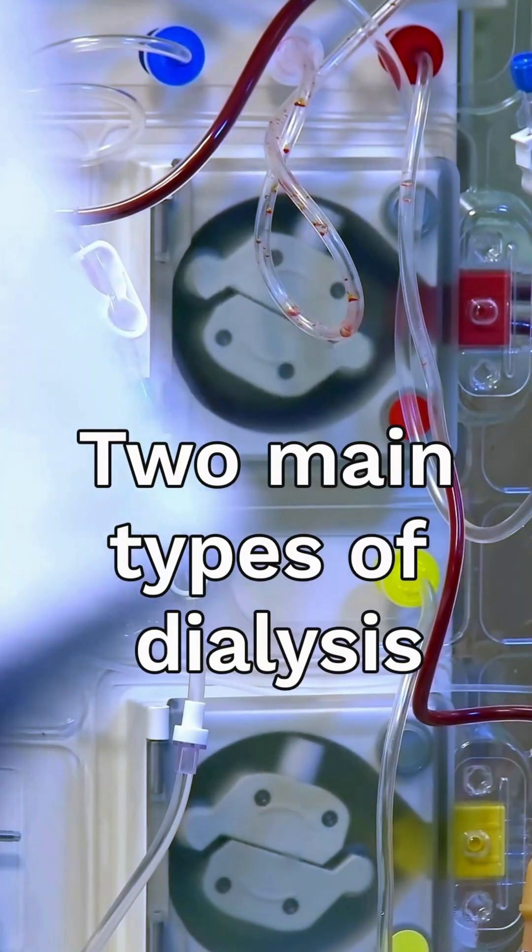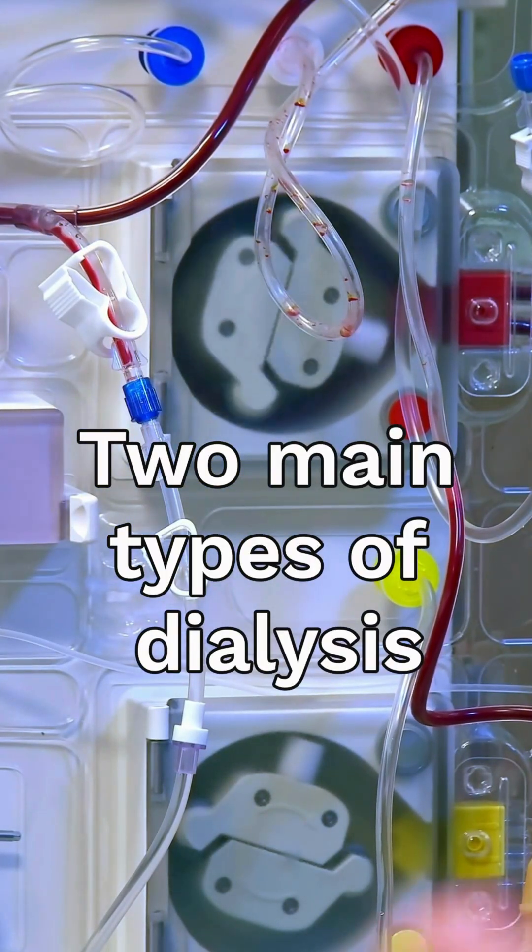Hi, I'm Dr. Sunil Prakash, Vice Chairman and Head of Nephrology at BLK Maxx Hospital. Today I'll help you understand two main types of dialysis. Both of them help filter waste and fluid when the kidneys fail.